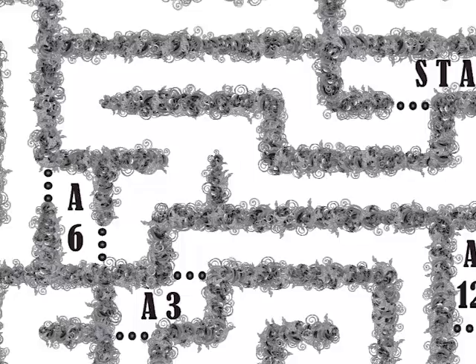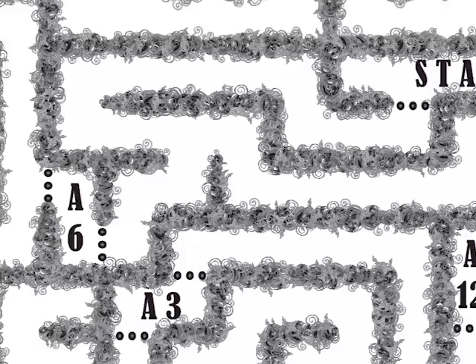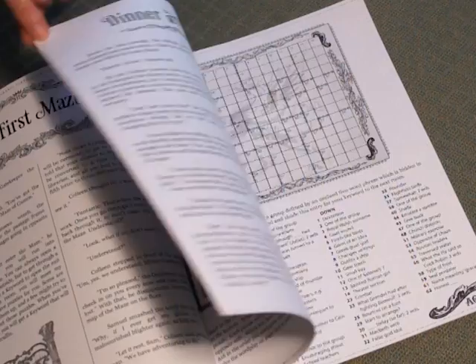Here, you go from the start to page A6. Then you solve that puzzle. Then you go back to the maze to find your next challenge. It's a solve-your-own adventure.